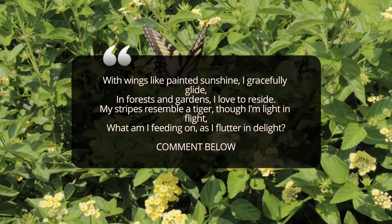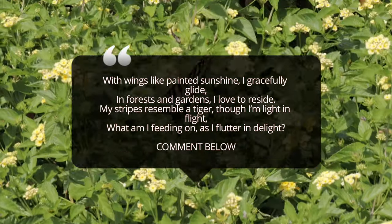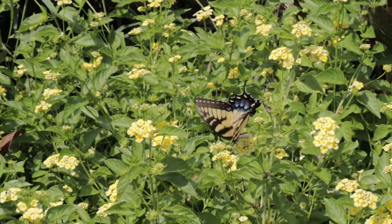Having a variety of blooming plants ensures food sources throughout the butterfly's flight season from spring to early autumn. For breeding, consider planting some of the favorite host trees such as tulip poplar and wild cherry, or sweet bay magnolias, which provide the necessary leaves for their caterpillars.